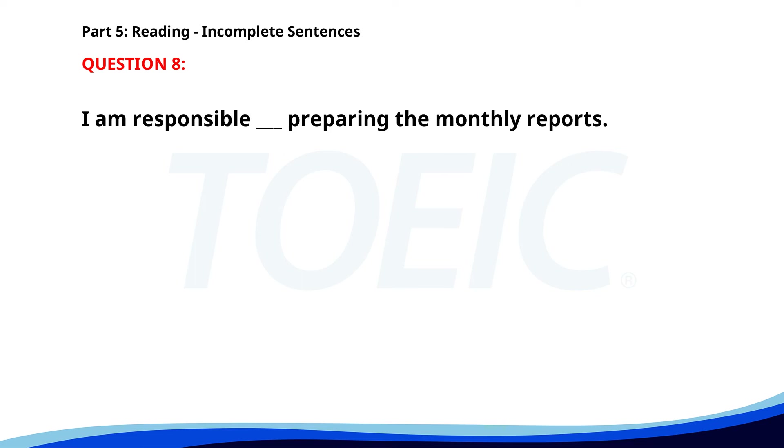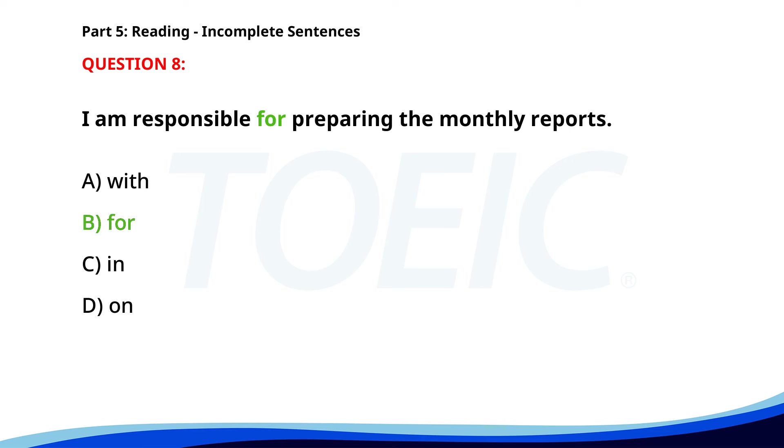Number 8. I am responsible ___ preparing the monthly reports. A. With. B. For. C. In. D. On. The correct answer is B. For.